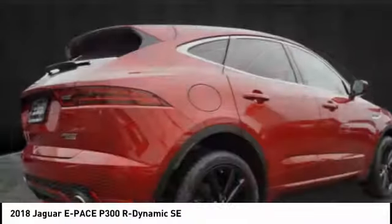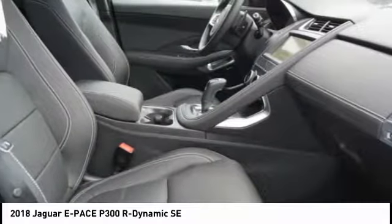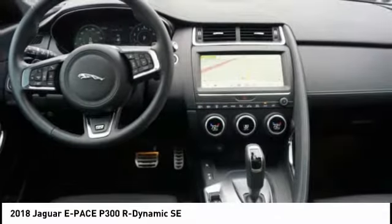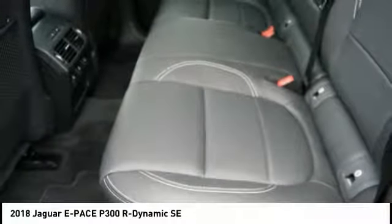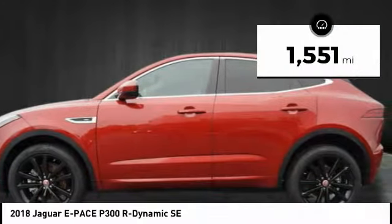The Jaguar E-Pace Sport Utility Vehicle offers an athletic-looking exterior and technology that will impress. The E-Pace is a perfect blend of vast luxury in a compact SUV body. This vehicle has less than 2,000 miles.